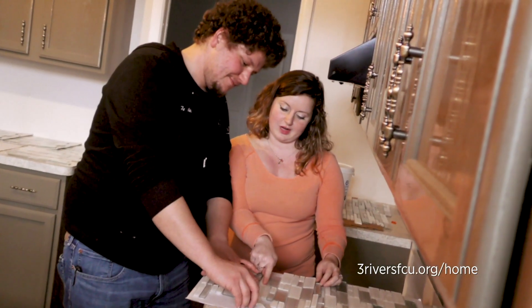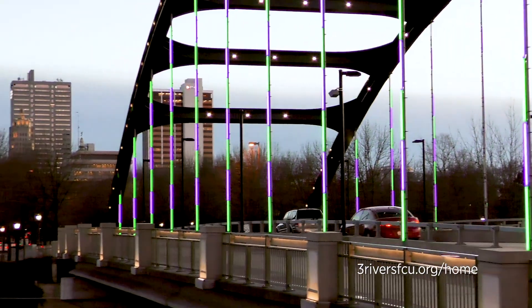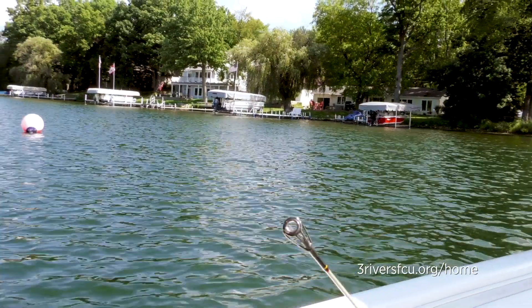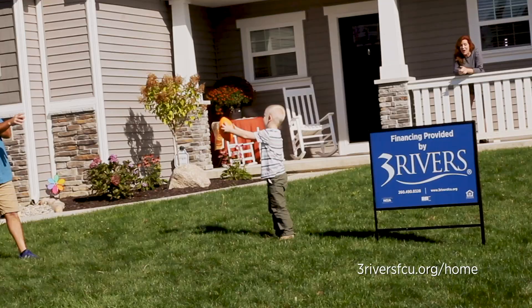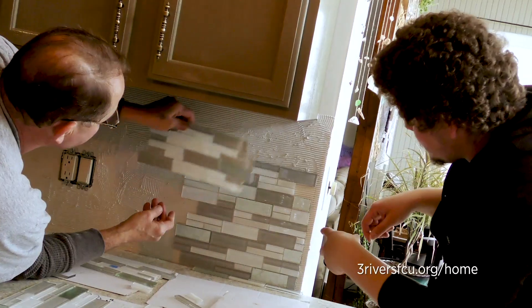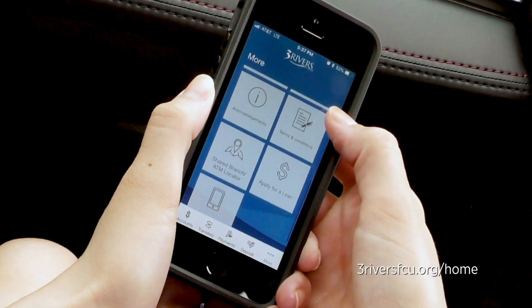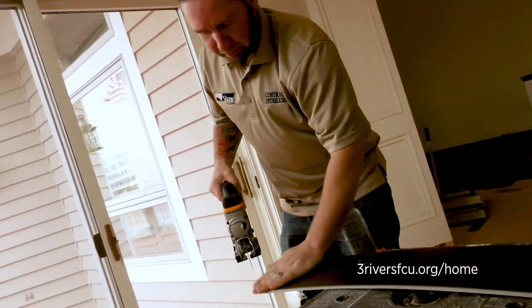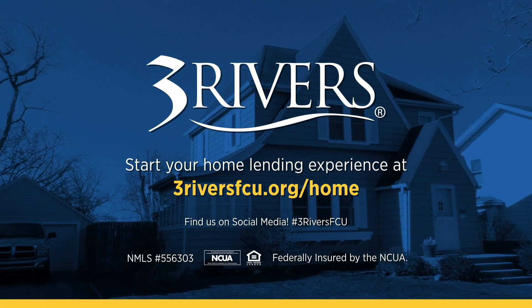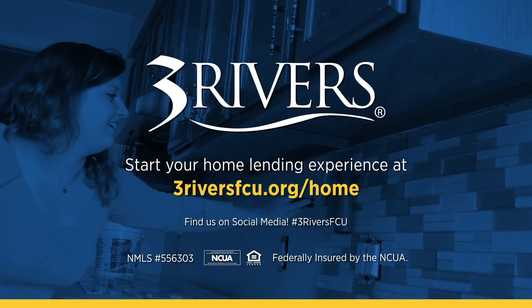When you think of your dream home, what comes to mind? A farmhouse in the country? A condo downtown? A renovated summer cottage by the lake? Three Rivers is here to make your homeownership dreams a reality, whether you're looking to build, buy, or remodel. We service our mortgages and home equity loans locally, ensuring you receive fast, accurate, and personalized service before, during, and even after you close on your loan. Stop by your nearest Three Rivers branch today or apply online at threeriversfcu.org.